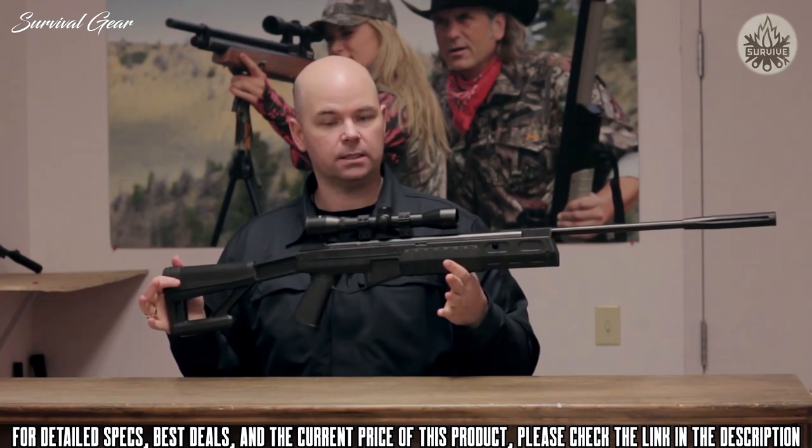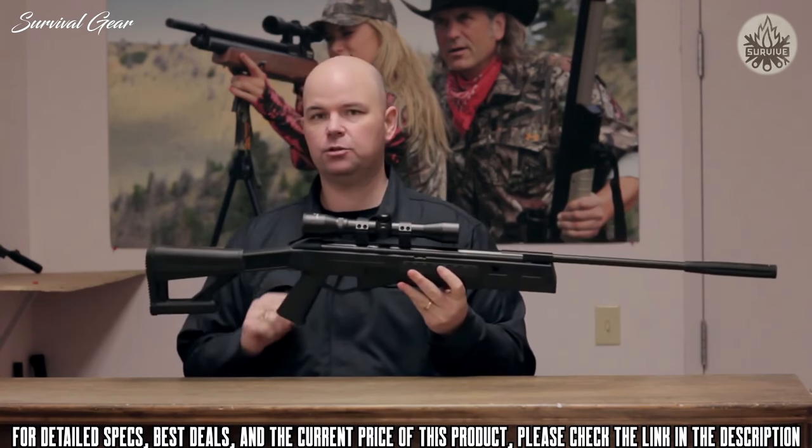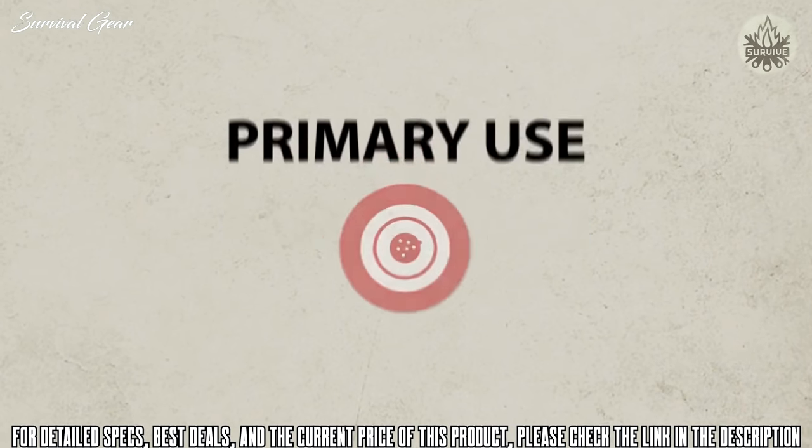The TR 77 also features a muzzle brake, is 42 inches in length, and has a two-stage adjustable trigger. It is ideal for target shooting and small pest control.